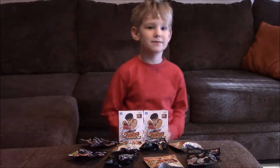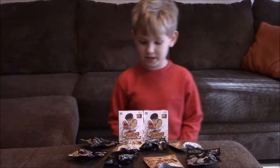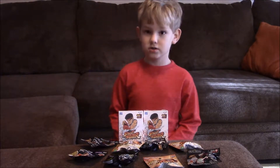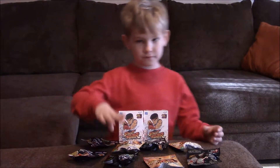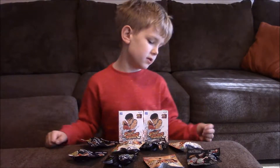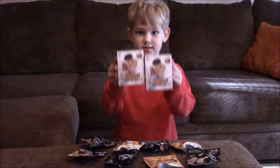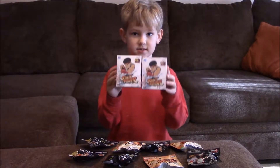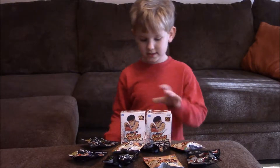Happy New Year everybody and welcome to DSWA Toy Club! Today we will be opening eight blind bags and two blind boxes. We got three Street Fighter blind bags, four science fiction, one Nightmare Before Christmas, and two Street Fighter blind boxes. Let's get organized.